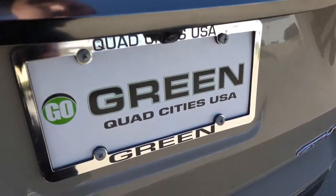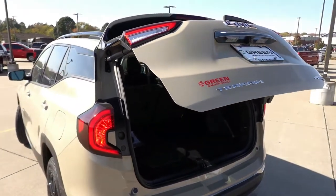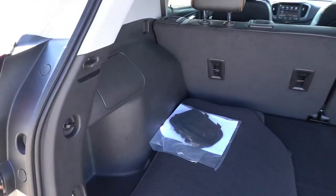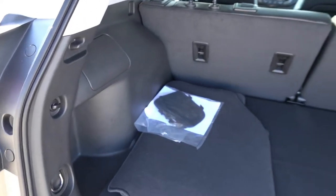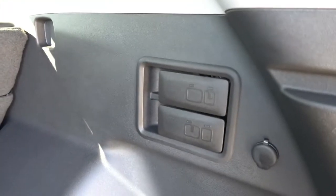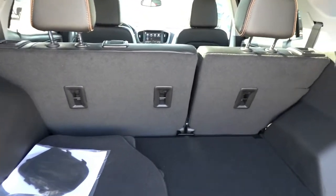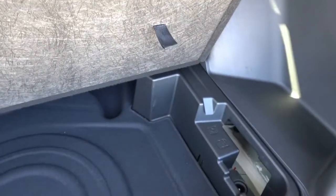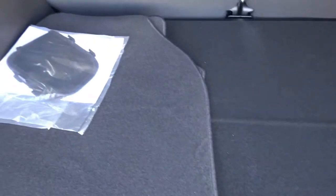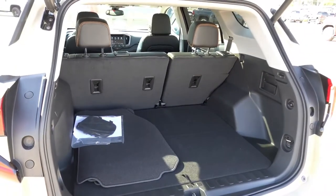Taking a look at the cargo capacity of the Terrain — once again, it has a power liftgate which is programmable as far as the height goes. You'll find very similar interior volume as the Equinox, and you can fold down the second-row seats via the handles. There's also a 12-volt outlet back here. I don't see any cargo lighting, which is surprising. There's lots of underfloor storage, and if you want to access the spare tire, pull up the tray — it is a compact spare tire, which is good to see.